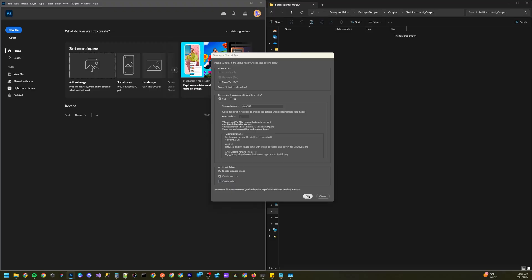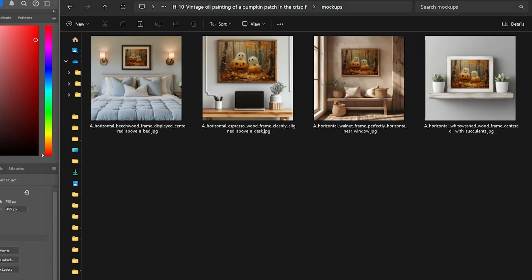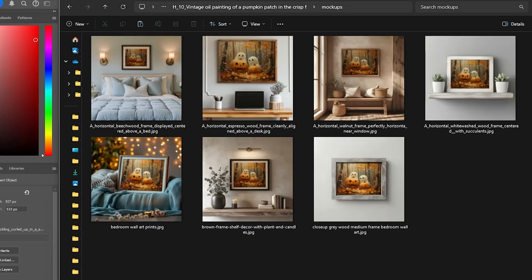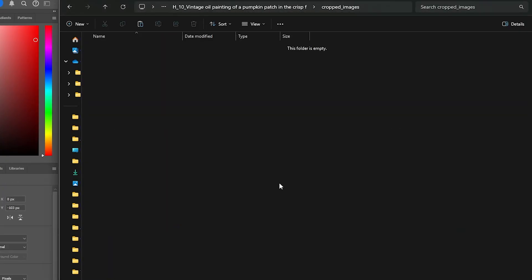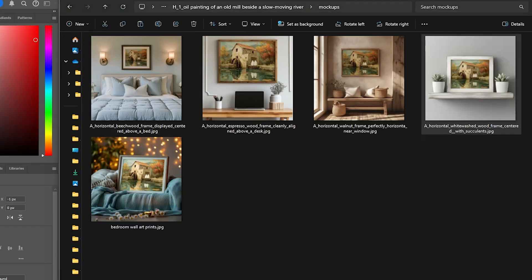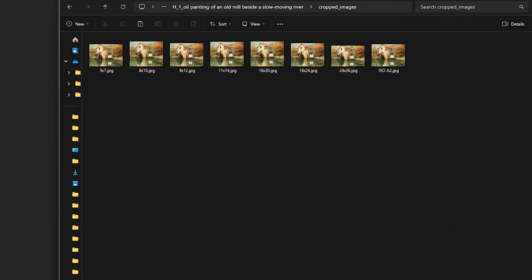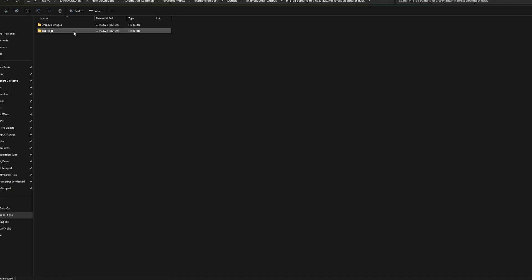Tempest was the first automation tool I built for this business, and with this latest update it has become more powerful and easier to use than ever before. So with all that out of the way, we can just hit run and the script will kick off cropping, upscaling, and mocking up every single one of our art designs on a loop. We can completely walk away from our computer — go sit in a hot tub, walk the dog, or spend time with family — knowing that our business is essentially being built for us in the background. When we come back, we have every file we need prepped and ready to go.